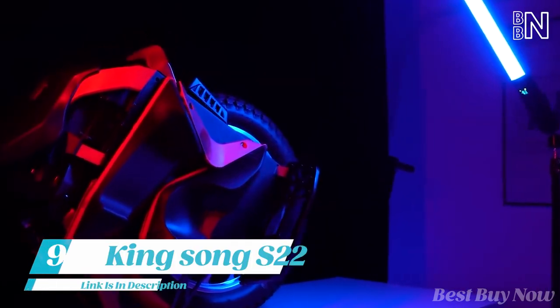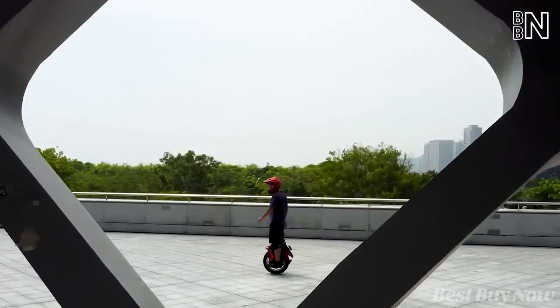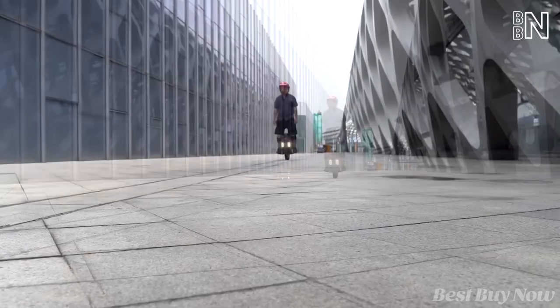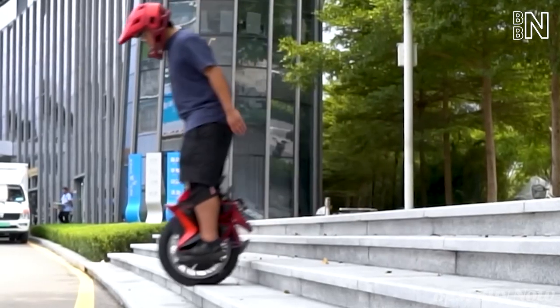Did you ever have a chance to ride a unicycle? You're fully dependent on the wheel, but this model brings you full control over your riding experience. The built-in powerful motor delivers up to 45 miles per hour speed and conquers any hill up to 40 degrees.